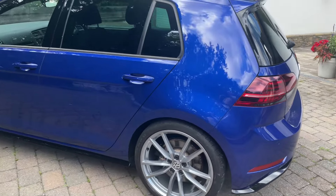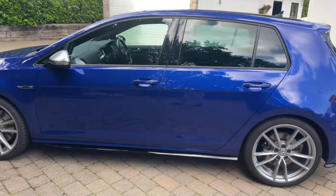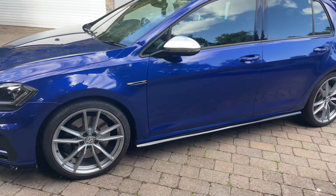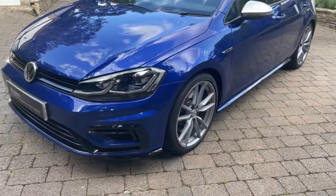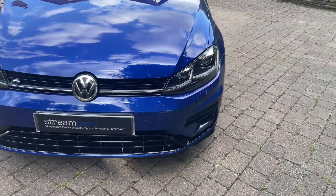Very smart looking indeed. The dark privacy glass. No marks on the car to speak of. It's the five-door example, so much easier to use than the three-door. And again, the front end with the piano black grills.